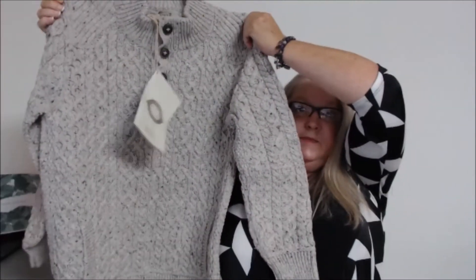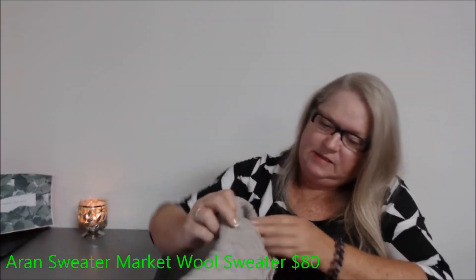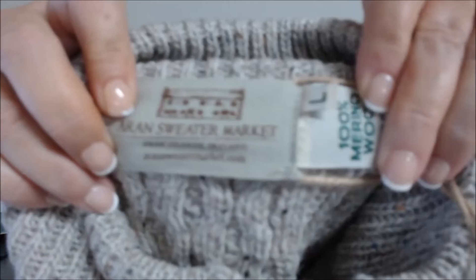Wow, okay, this one I'm going to have to look up — it's a really nice pullover sweater and it's new with tags. I've never heard of this before. It's an Aran sweater, 100% merino wool, made in Ireland. It even has a certificate of authenticity. That's pretty awesome — I'm really excited to list this one.